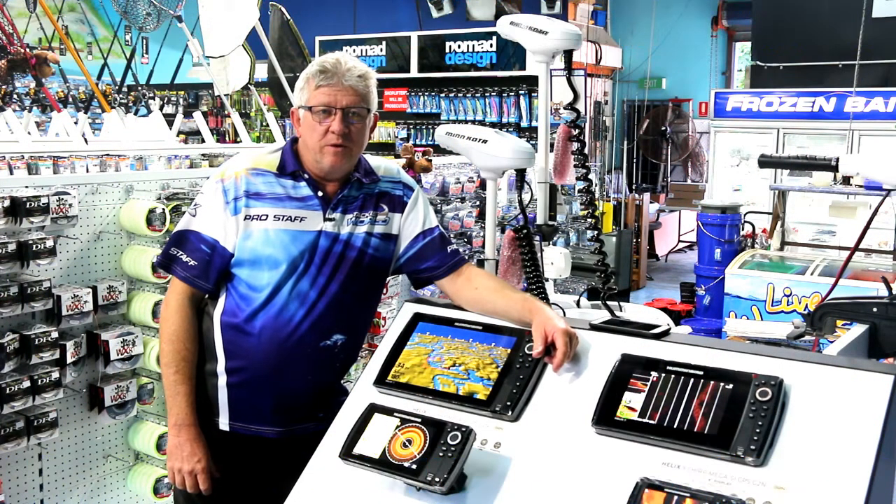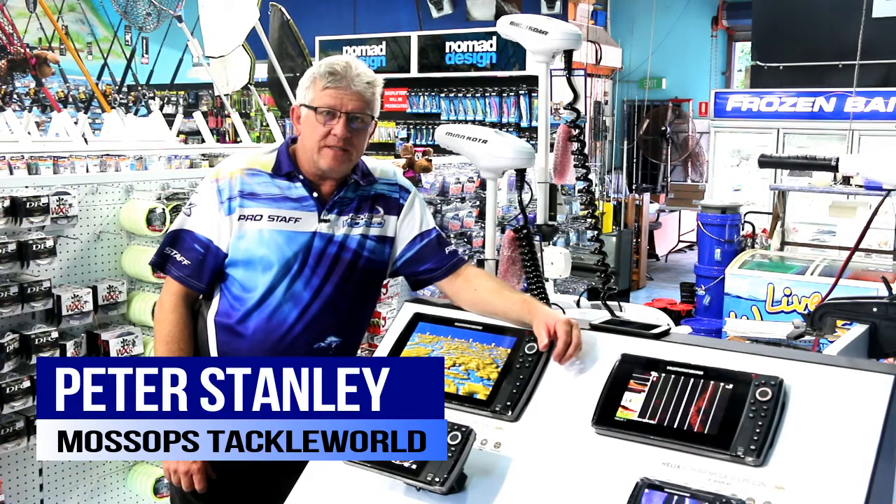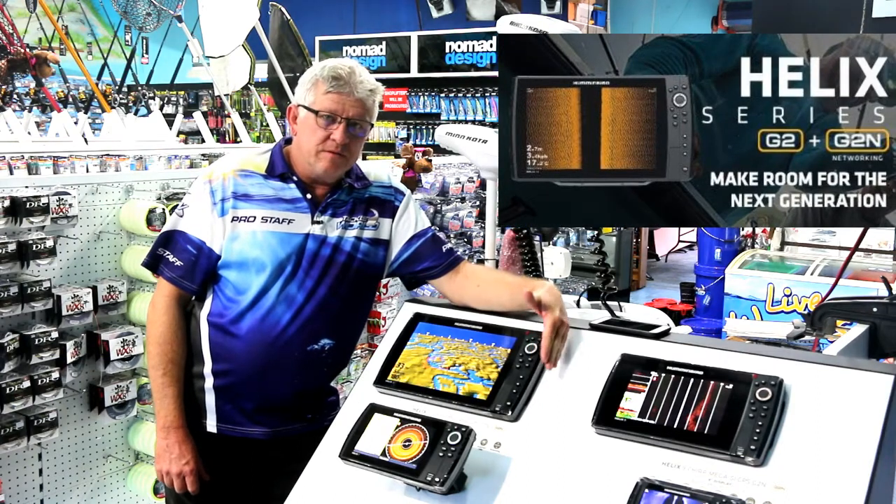Hi guys, welcome to Mossop's Tackle World. Once again, some new products installed in the last couple of weeks I'd like to talk about, and that is these awesome sounders.